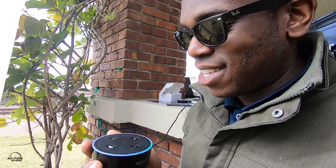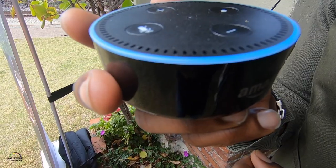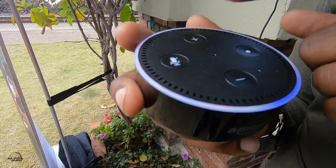Alexa, ask Toyota what is my fuel status. [Alexa responds:] You have approximately 213 miles before empty. So you can get the fuel status from the Amazon Alexa product as well.